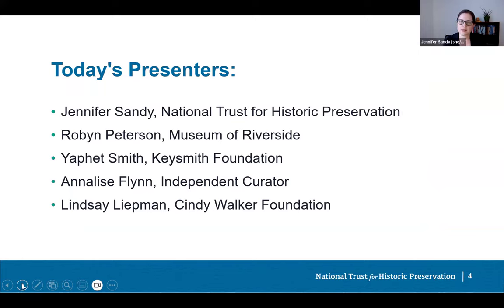Today we'll hear from representatives of three places recently included on the 11 Most Endangered list. Each has its own unique and powerful story, but they share things in common: they illuminate aspects of women's history and achievements, and all are formerly private homes being reimagined and activated for their communities. Our first presenter is Robin G. Peterson, Director of the Museum of Riverside since 2017, at work on the rehabilitation of the National Historic Landmark Arada House.